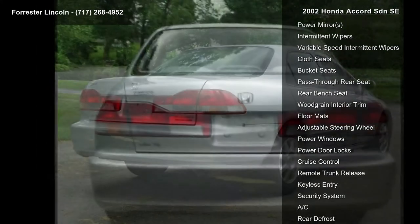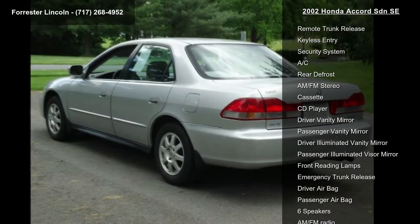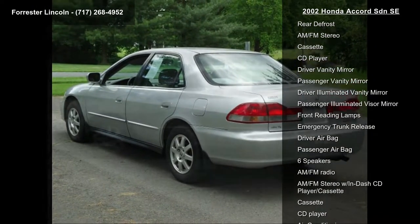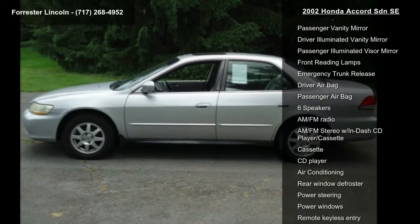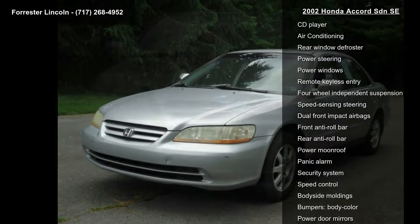Some of the top features included with this vehicle are front wheel drive, engine immobilizer, front all-season tires, rear all-season tires, temporary spare tire, aluminum wheels, power steering, front disc rear drum brakes, and a sun/moon roof.